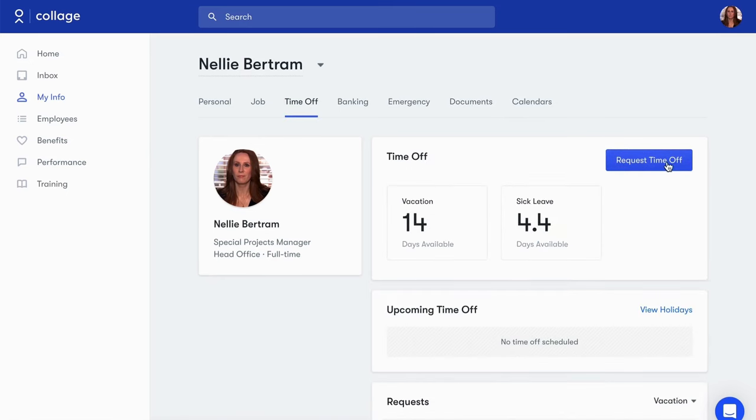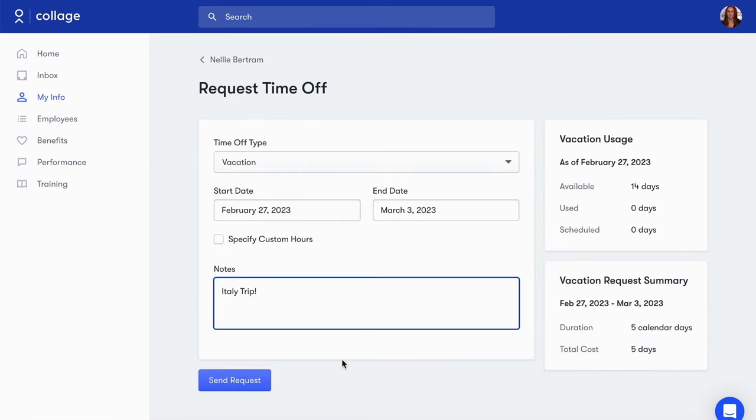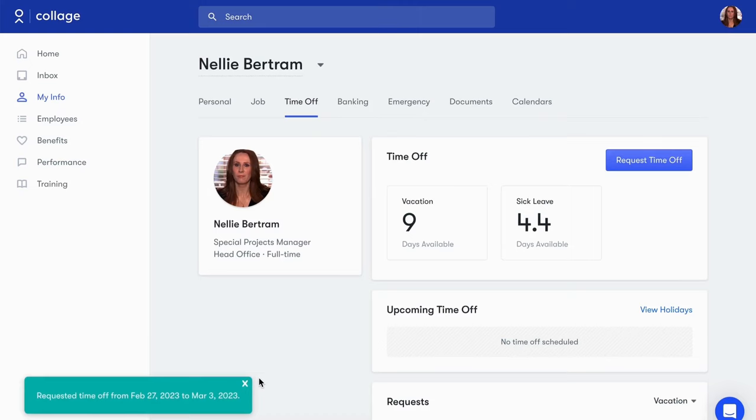They can also make time-off requests from our mobile-friendly form and see their balances adjusted in real time.